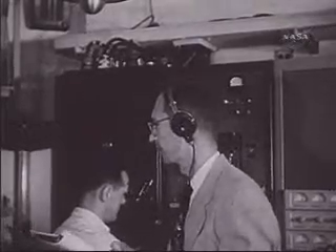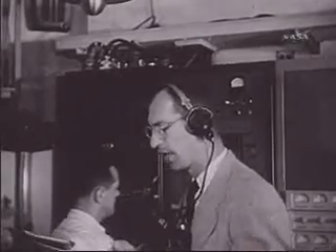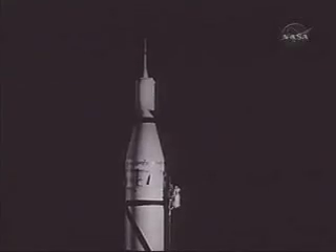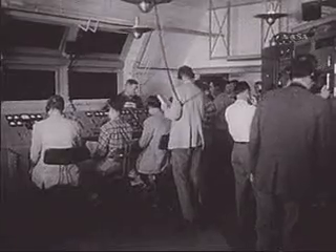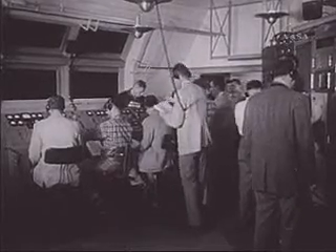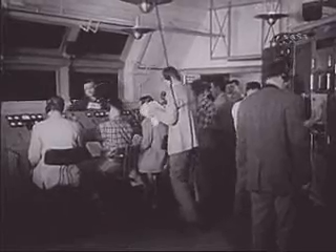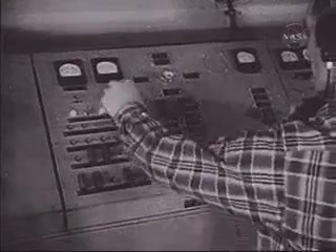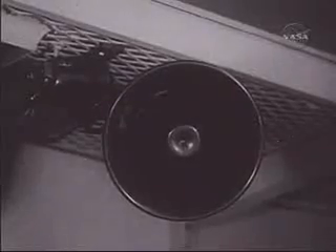Roger. Major panel check. Major panel OK. Roger. Buster control panel check. Buster control panel OK. Roger. Good morning, sir. Gyro wrecking off. Rutter drive on.